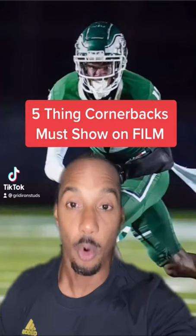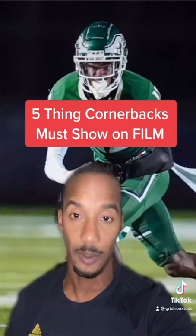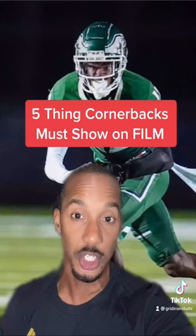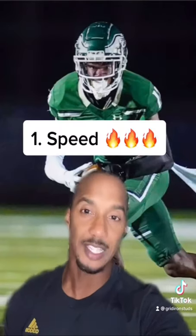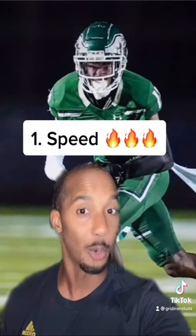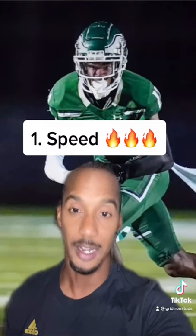So you think you have what it takes to be a cornerback at the college football level? Here's five things you're going to need to show on your highlight video. Number one is speed. Speed's exciting. Coaches look for it. Show it if you have it. Quick, fast, and in a hurry.